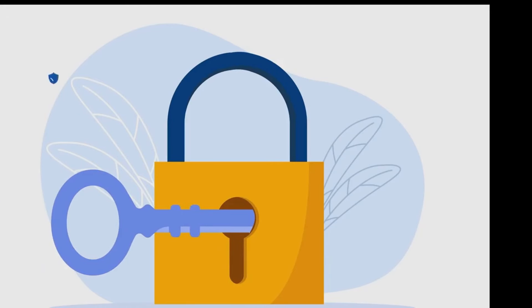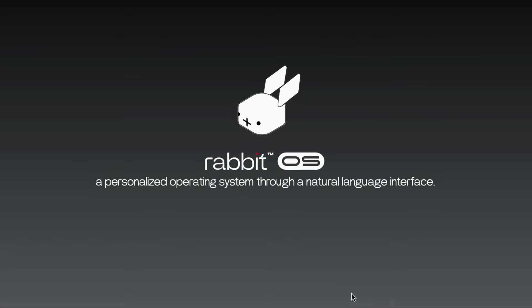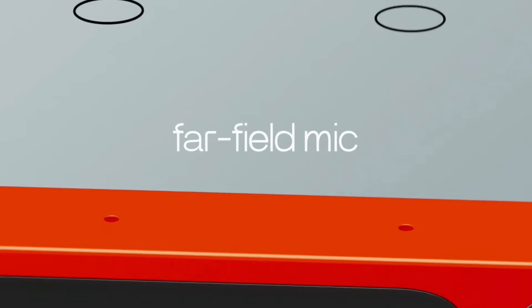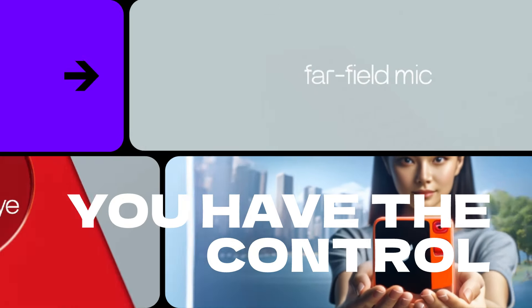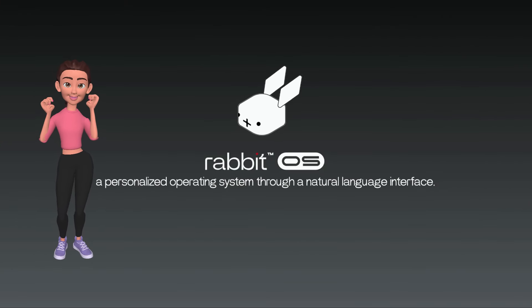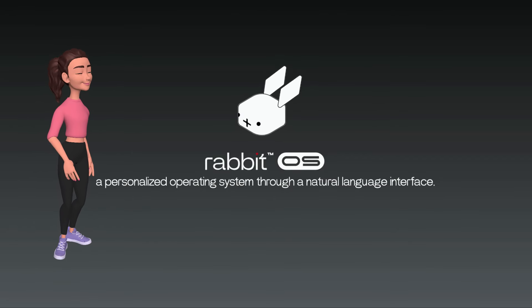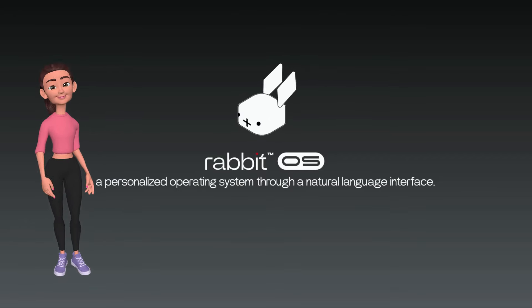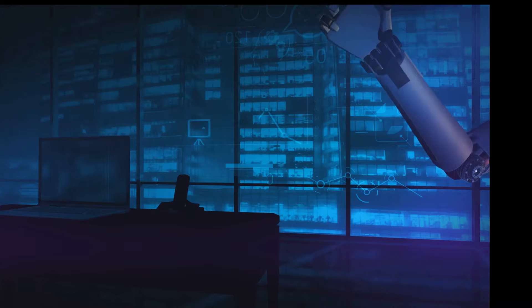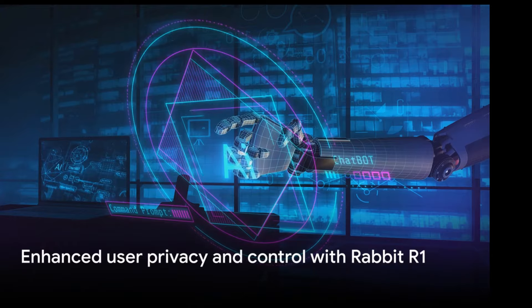It's like having a dedicated vault for your information — the Rabbit R1 keeps your data secure while still allowing the AI to learn and adapt to your needs. The device puts you in the driver's seat: it's not constantly listening for a wake word; it waits for you to engage with it, so you control when and how it interacts with you. You can also choose to delete your data at any time, and since all processing is done in data centers, once you delete your data it's gone — no backup stored on a server. With the Rabbit R1, you don't just get a personal assistant, you get peace of mind.